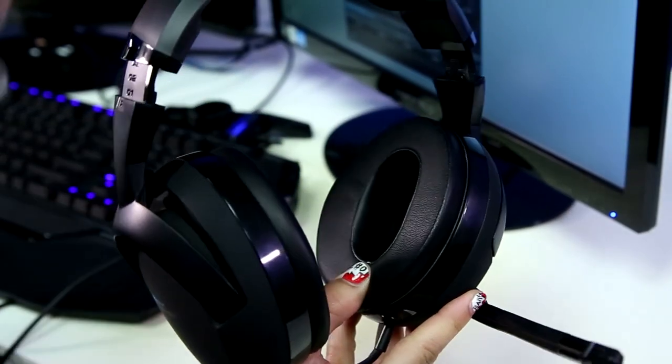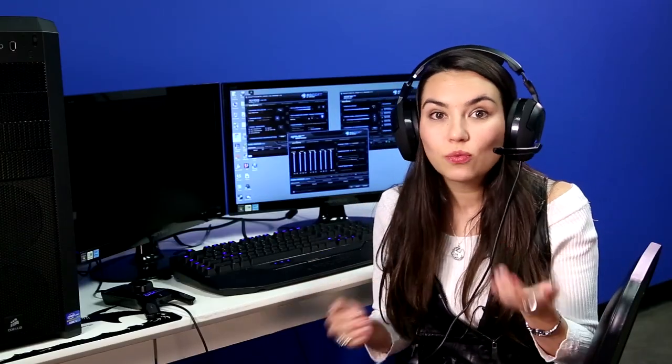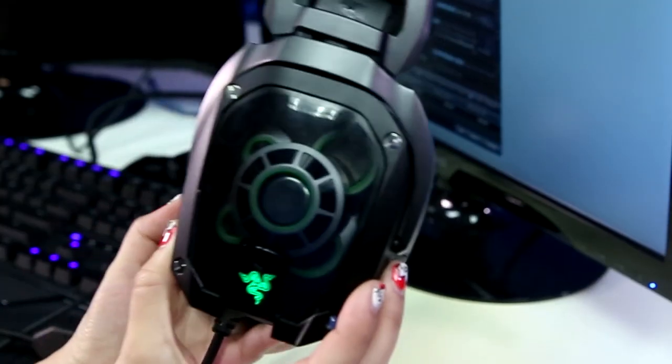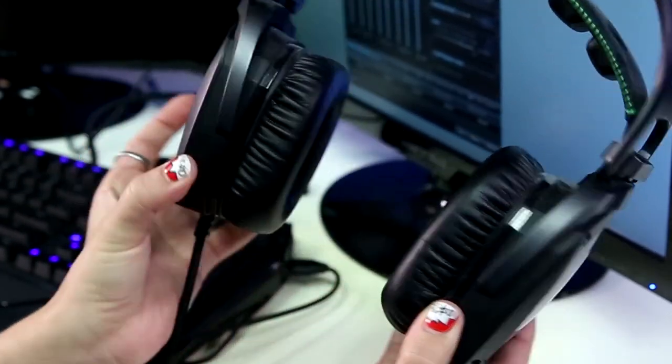When looking at headsets, you want something that effectively allows you to communicate with your teammates. Noise reduction is important so they can hear you, and clear sound is important so that you can hear them without static. Depth and quality of sound can really make the gaming experience come alive and help you to, say, locate an enemy behind you that you are unable to see. Is the surround sound virtual, or are there actually different drivers per ear? The Cave XTD 5.1 here offers real surround sound, as does the Razer Tiamat 7.1. Both have multiple drivers in each ear to give actual surround sound in a headset, not just digital or virtual surround sound.